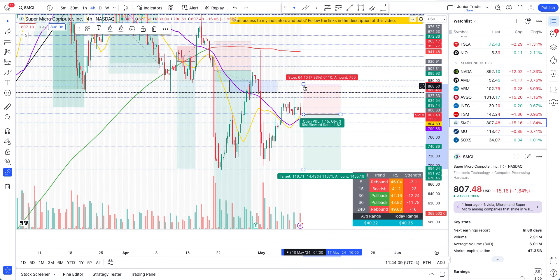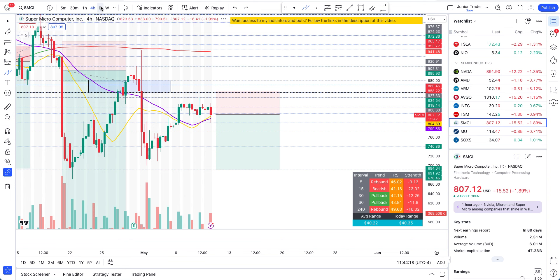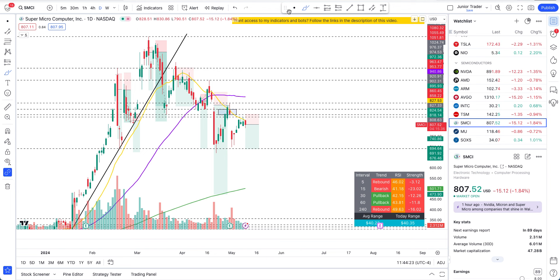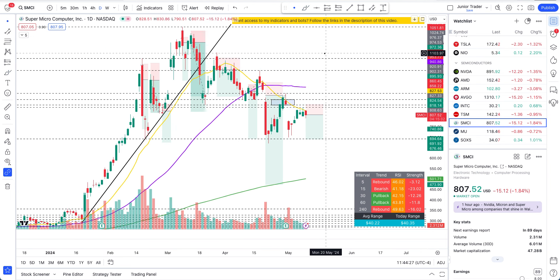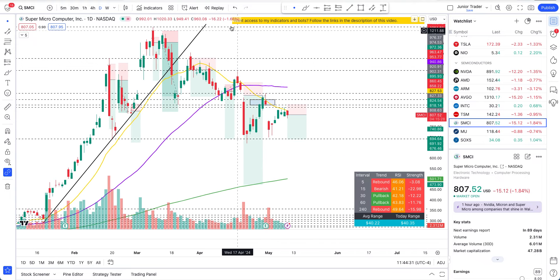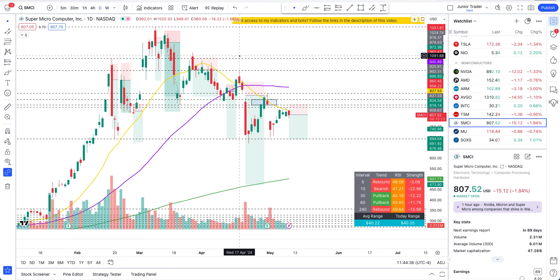I can have a stop loss a little bit higher here because this is where the structural resistance pivot already is. I'm going to open this short play on SMCI — that's just my opinion, but I expect this to continue lower. Let's clean up the chart a bit. That's it for this video — if you found it helpful, hit the like and subscribe, and I'll see you in the next video. Take care!